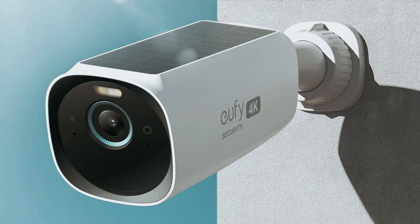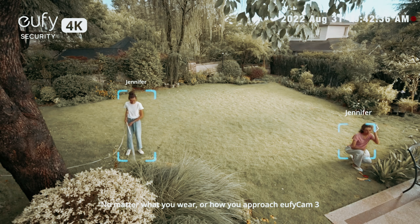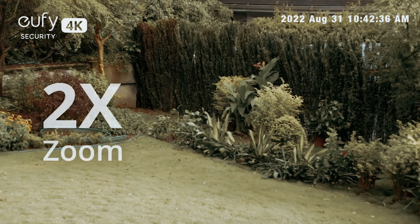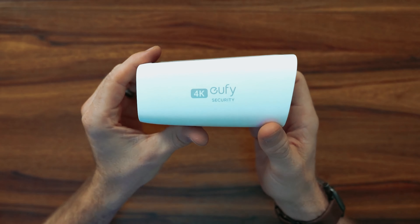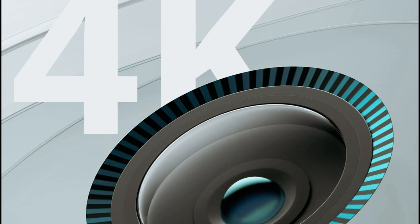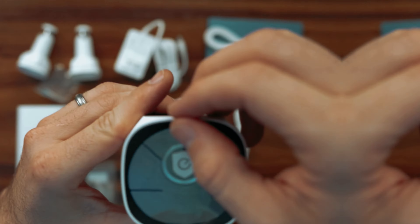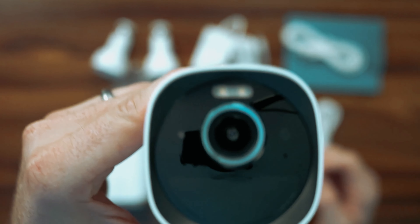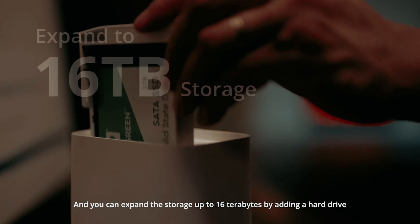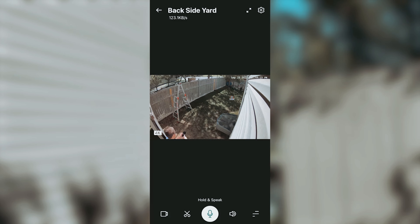Who can benefit from the EufyCam 3 S330? If you're looking to monitor activities around your property with clarity and detail, this camera emerges as a top contender. Whether it's people, pets, or vehicles, this device ensures that every detail is captured in high resolution. The addition of solar charging panels enables flexible placement without the worry of regular battery recharges. Eufy also offers the camera in various pack sizes from 2 to 4 units, with a cost per device decreasing as you increase your purchase quantity, ensuring you can expand your surveillance network efficiently. Overall, the EufyCam 3 S330 is a smart choice for those who value advanced features, reliable performance, and the flexibility to customize their surveillance setup.